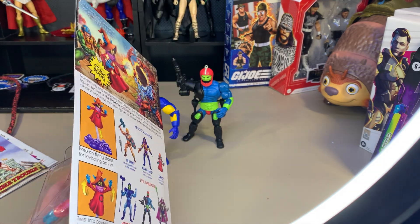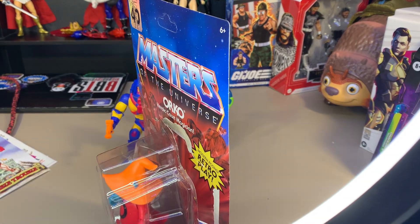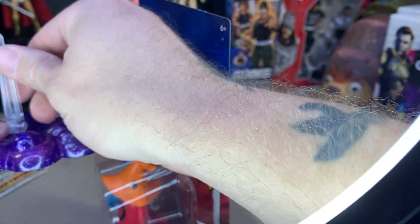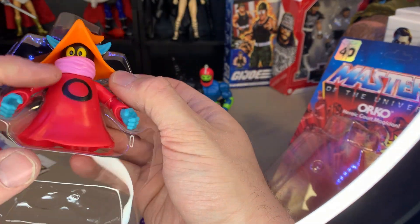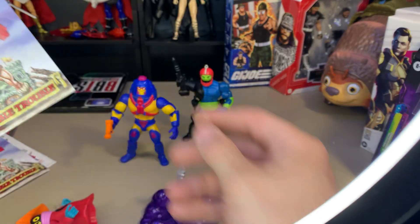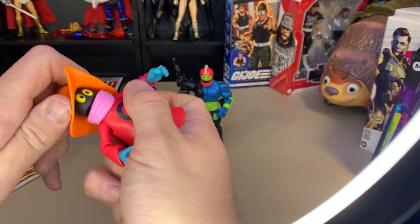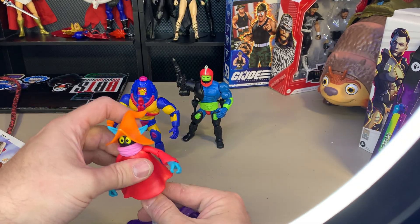These Origins figures are kind of filling the vintage line — they're pretty much just that with more articulation, which I like. Orko was one I sold that I really should not have. I might actually get emotional here — I have not had my Orko in so long. The nice part about this one is he does come with a little stand that you can put together. I actually need to buy two of these because I plan on making a Mean Gene Okerlund custom out of an extra one.